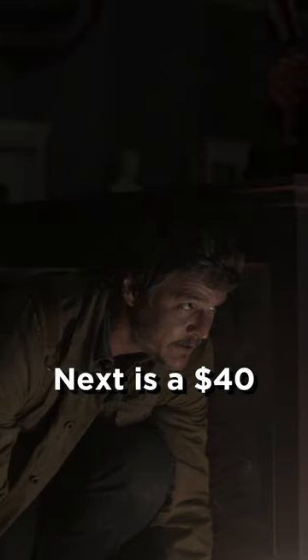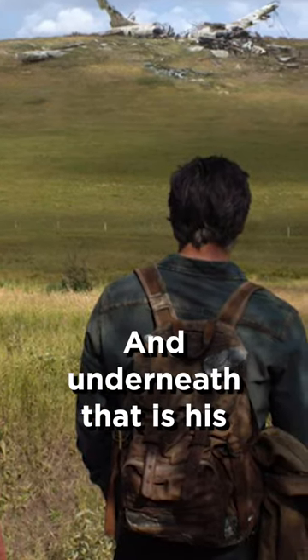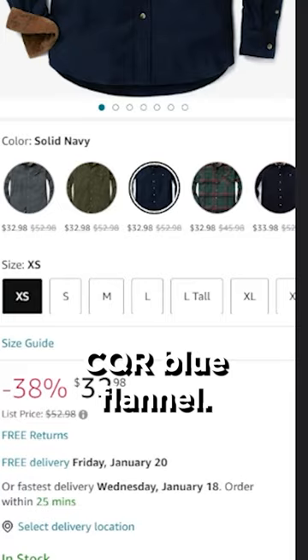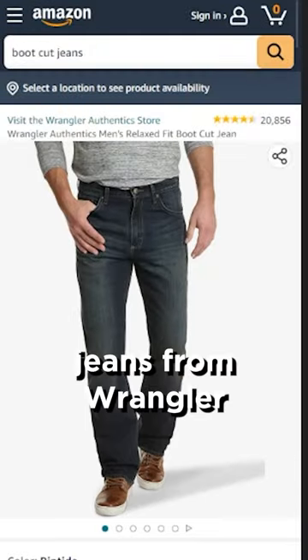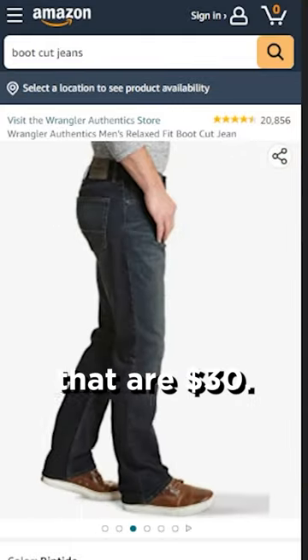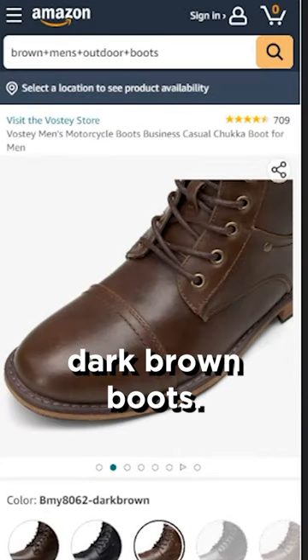Next is a $40 legendary gray twill overcoat. Underneath that is his CQR blue flannel that is $35. His jeans are these dark wash boot cut jeans from Wrangler that are $30. Finally, his shoes are these $50 Vosti dark brown boots.